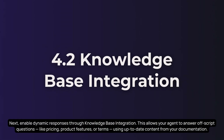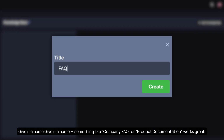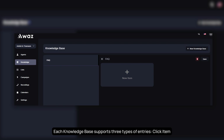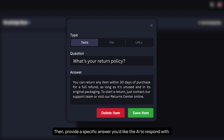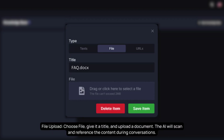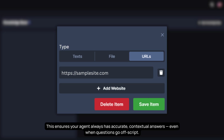Enable dynamic responses through knowledge base integration. This allows your agent to answer off-script questions — like pricing, product features, or terms — using up-to-date content from your documentation. Go to your dashboard, navigate to Knowledge, and click New Knowledge Base. Give it a name like 'Company FAQ' or 'Product Documentation.' Each knowledge base supports three types of entries: text (enter a customer question and a specific answer), file upload (upload a document the AI will scan and reference), and website URL (paste a link and the system will crawl the site). This ensures your agent always has accurate, contextual answers even when questions go off-script. Head to your agent settings, find the knowledge base dropdown, and select one or more previously created knowledge bases to assign.